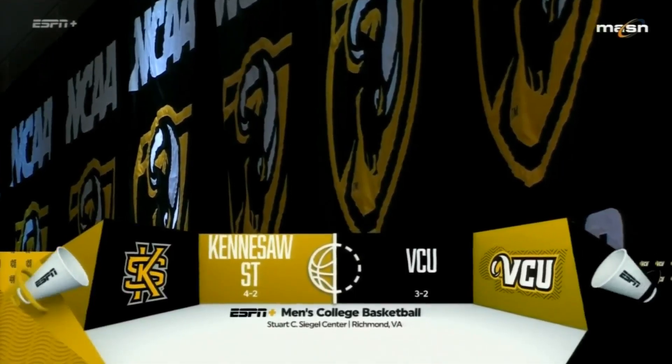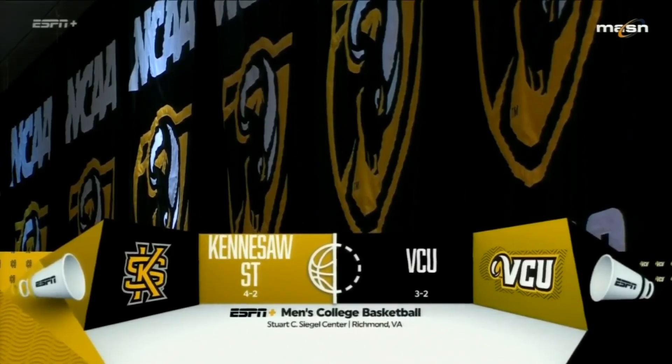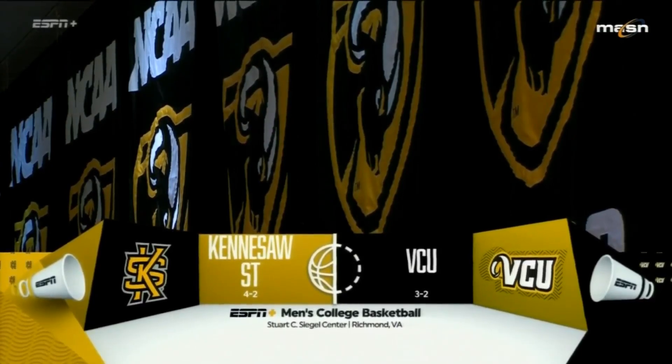Welcome to VCU and the Stewart C. Siegel Center. Today it's Kennesaw State, the Owls coming to take on the VCU Rams in a huge non-conference matchup between these two sides. Black and gold all around the gym tonight for Kennesaw State and VCU. I'm Joe Deck. Ed Nixon is going to be with me today, and we're expecting a good game here in the non-conference showdown.